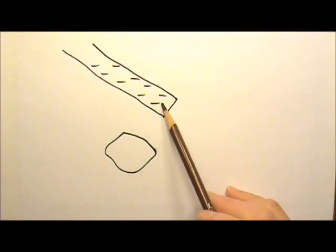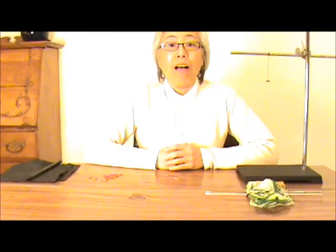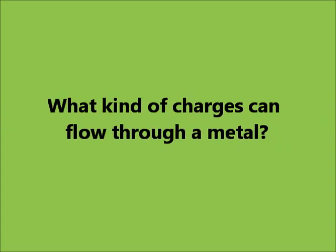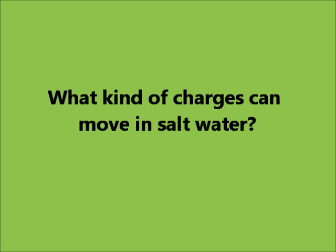But why would a charged rod attract neutral paper? Let's say this is the negatively charged rod and this is a little piece of paper. Paper is an electric insulator. What is the difference between an electric insulator and an electric conductor? A conductor allows charges to flow through it, while an insulator does not. A metal is a conductor — and the free electrons are the ones that can move around in a metal; they are the valence electrons, not the electrons on the inner shells. Salt water is also a conductor — positive and negative ions are the charges that can move in salt water.